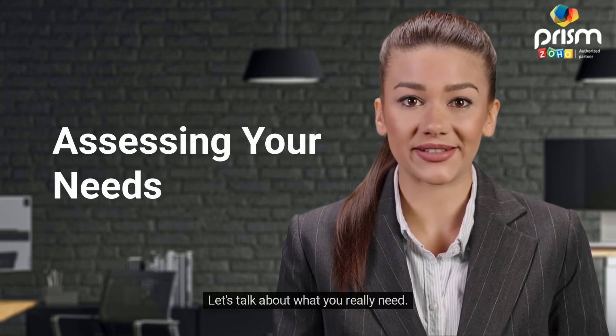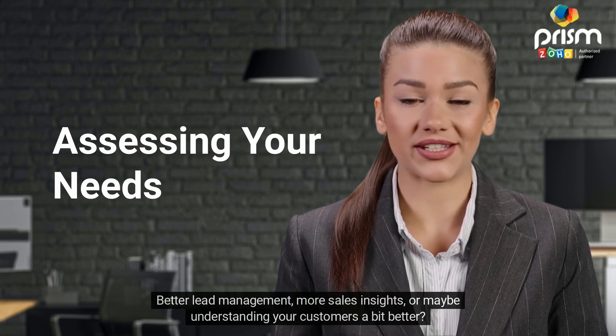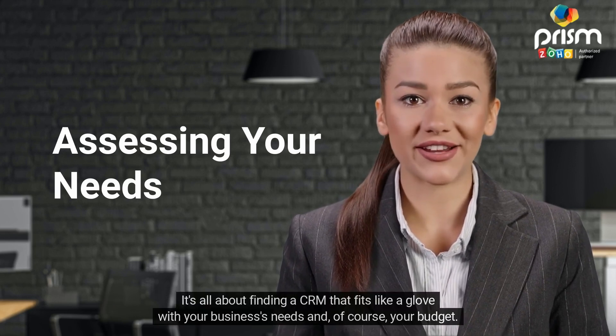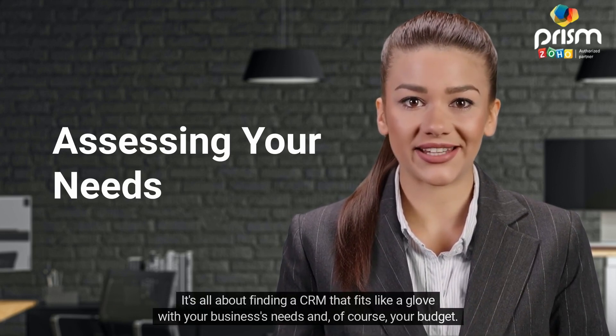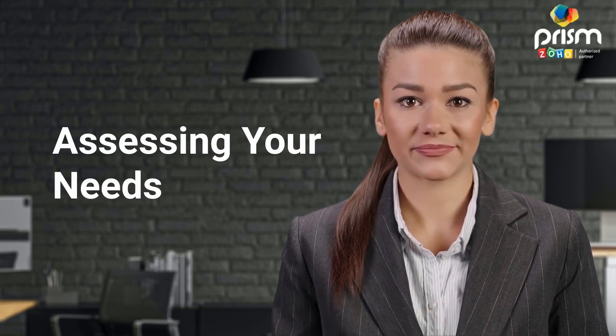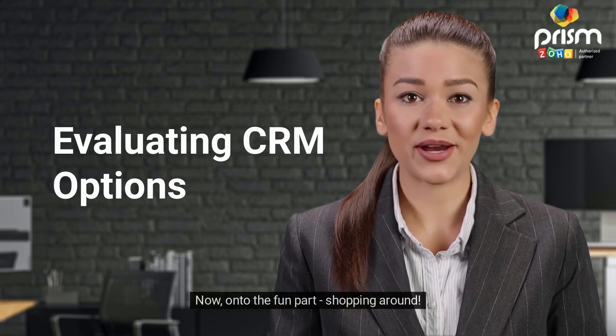Now let's talk about assessing your needs — what you really need. What are your goals? Better lead management, more sales insights, or maybe understanding your customers a bit better? It's all about finding a CRM that fits like a glove with your business's needs and, of course, your budget.